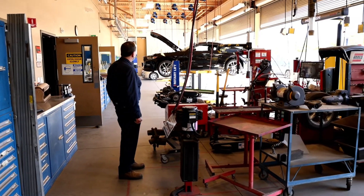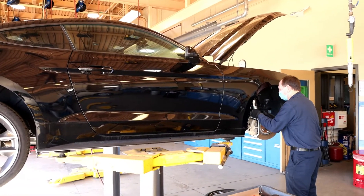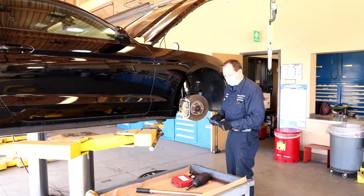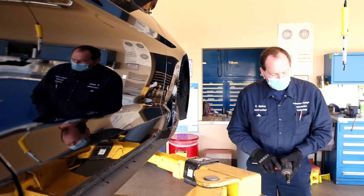We have six different certificates besides the associate's degree for automotive technology. We have a chassis specialist certificate, automotive business management, manual drivetrain, and transmission control.